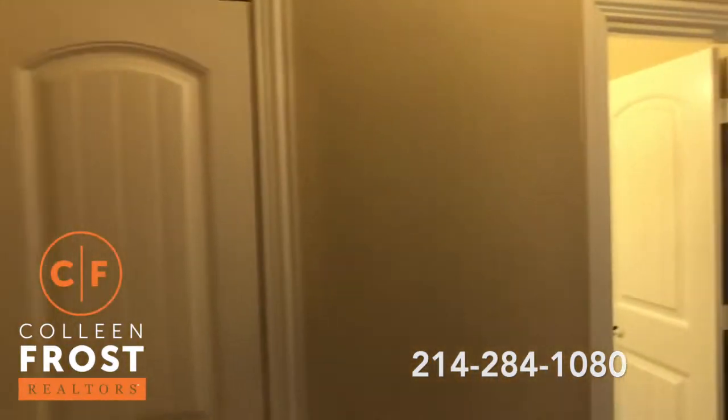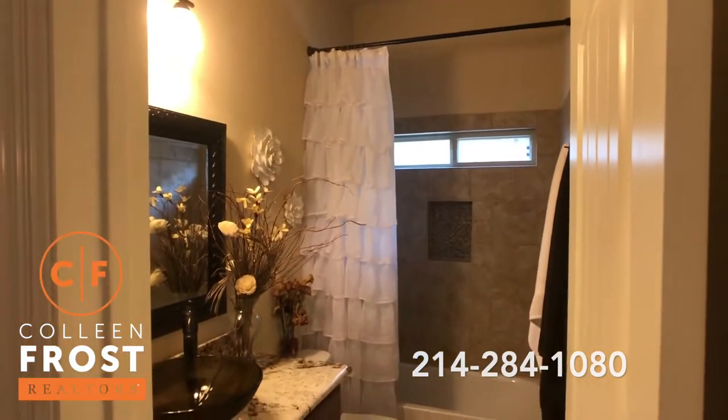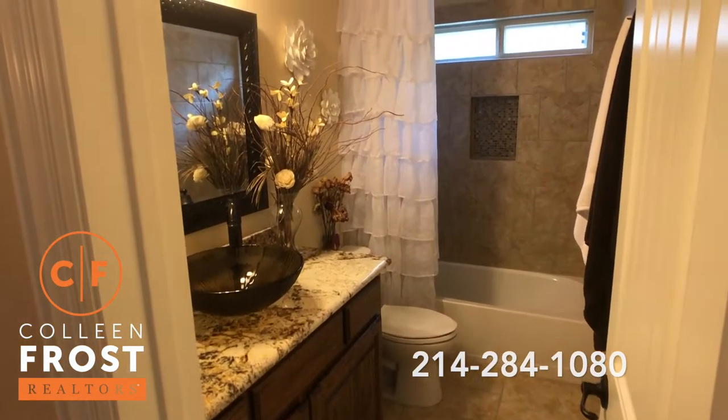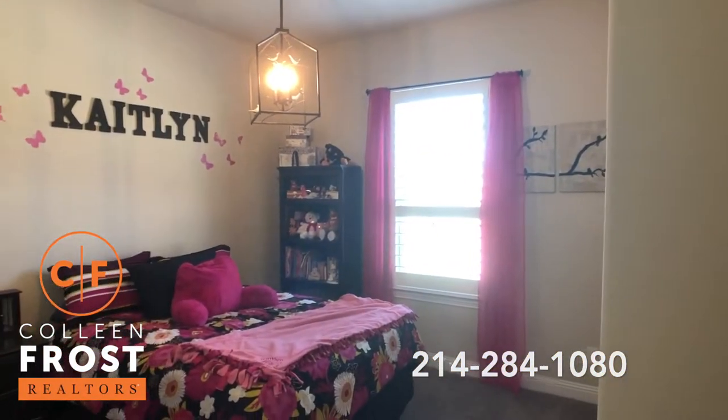Let's come down to a full guest suite where we have a beautiful full bath, granite countertops, modern sink, and our first guest bedroom downstairs.